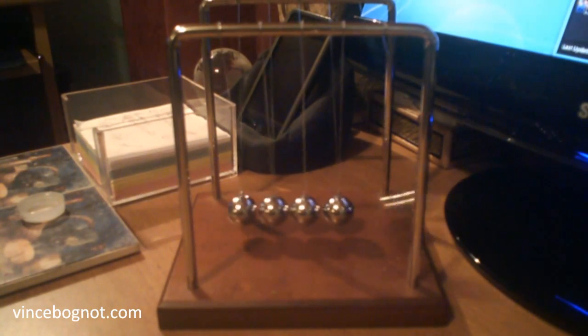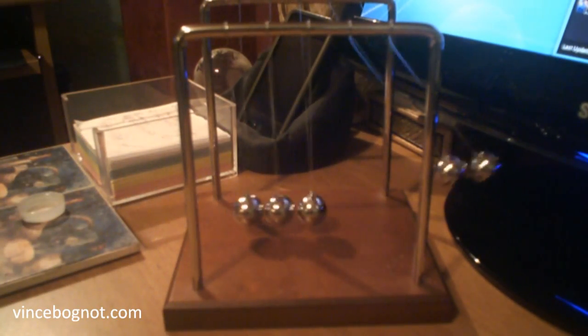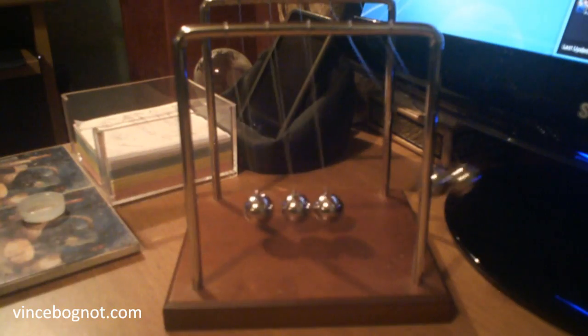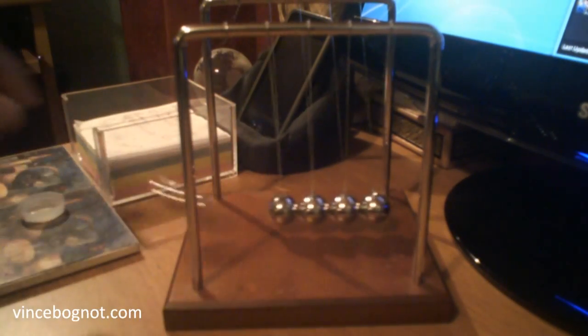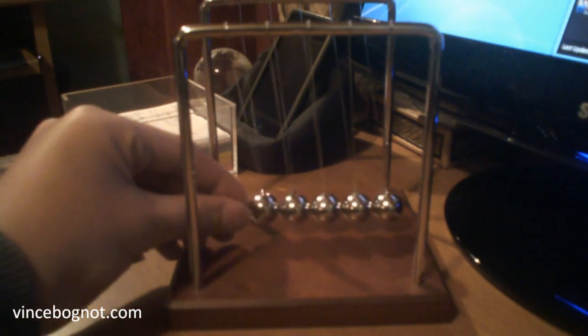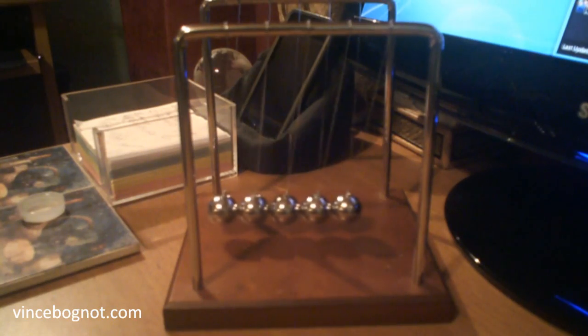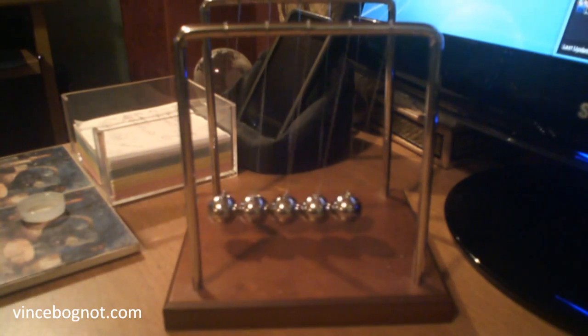Doesn't that attract you? Whether you are a scientist or you just want something that looks cool on your desk, get this product — the Newton's Cradle.